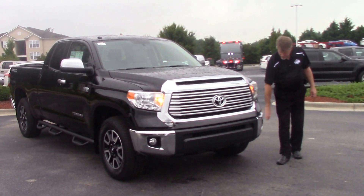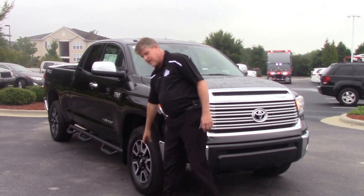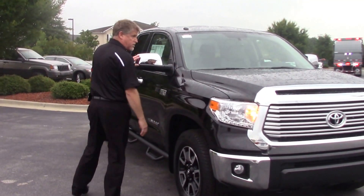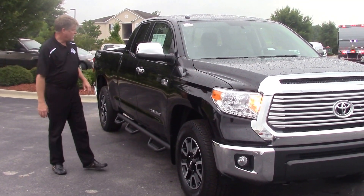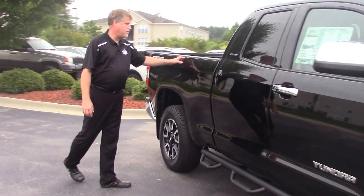Coming across the front, you've got the fog lights with the accent grille. Down to the side, you've got the 18-inch alloy wheels, chrome caps on the mirrors, a pair of step bars, limited badging, and a six-and-a-half foot bed.